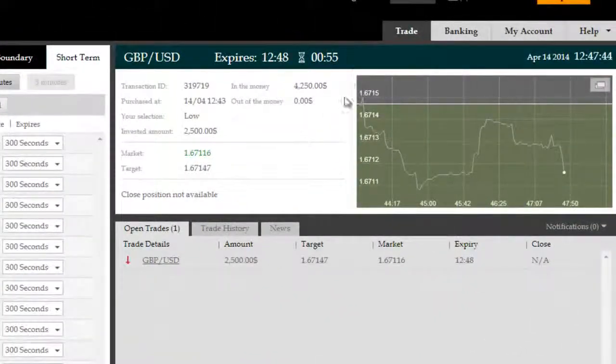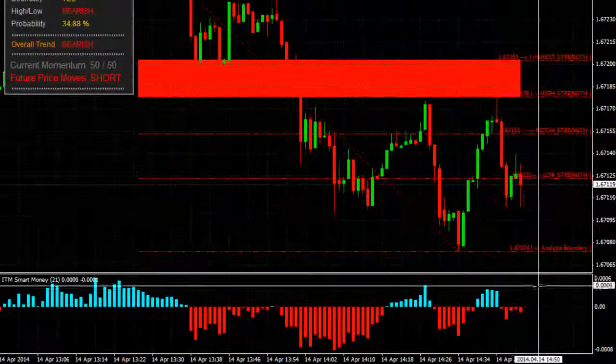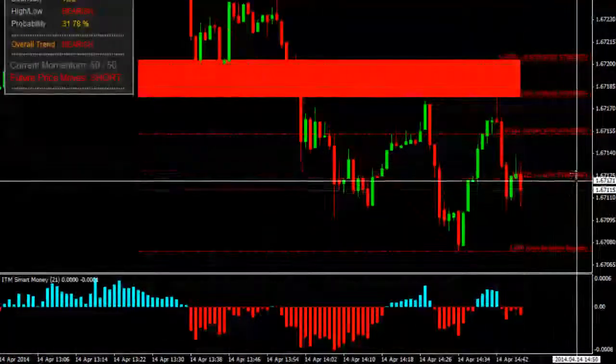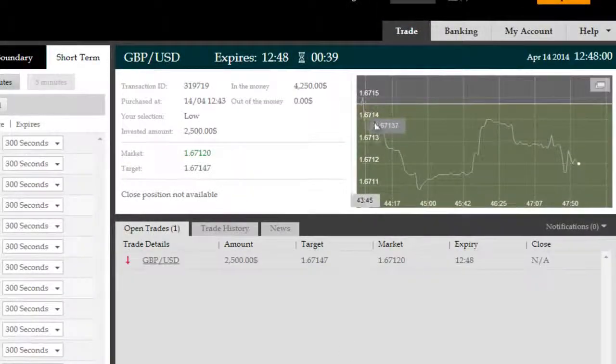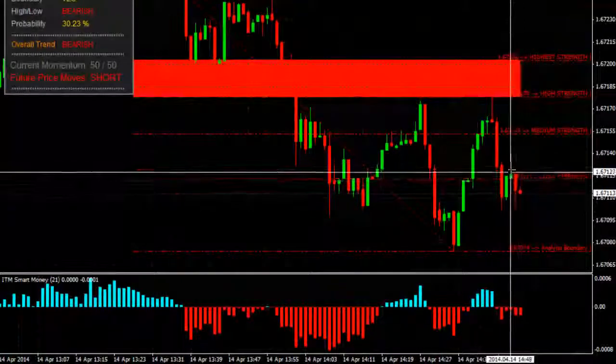Okay, we're back, and as you can see, prices rocketed short right off of the Genesis Elite Reversal Zone — the big red box — and ITM Smart Money, our latest addition to the arsenal, is showing that Smart Money was indeed tapering off to the long side, making the short move even more probable. This is how ITM Smart Money can be used to further confirm an already pretty confirmed Genesis Elite analysis, making it an even more powerful arsenal to use.